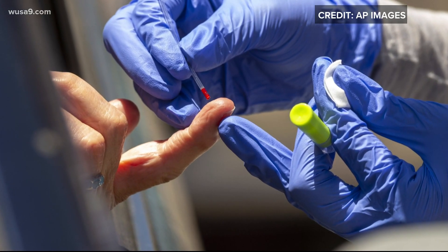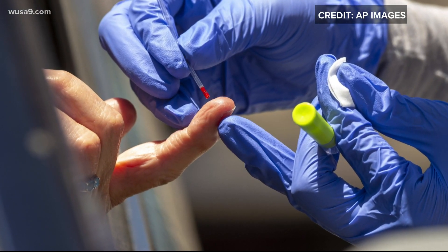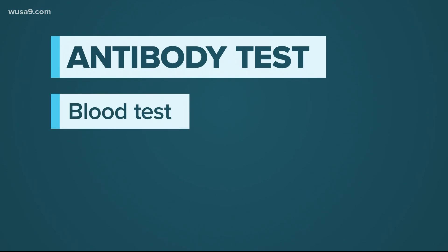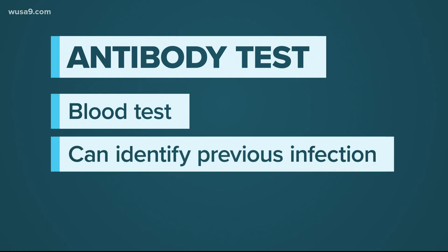Then there are antibody tests. Those reveal if you've already had the virus. The test looks for a specific protein in a blood sample. These are useful to scientists because it helps them figure out how many people have been infected.